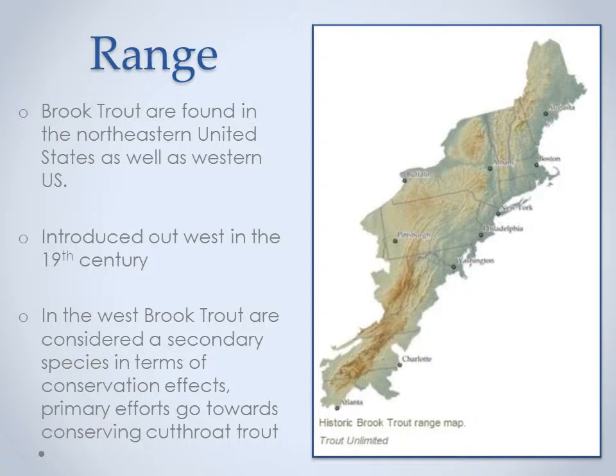Thank you, Hunter. Here's an image from Trout Unlimited depicting the historic range of brook trout in the northeastern United States. Brook trout were introduced to the western United States in the 19th century, but are now posing threats to native cutthroat trout in the west. Brook trout can now be found in New England, New York, New Jersey, Pennsylvania, Maryland, and parts of Virginia, North Carolina, South Carolina, and Georgia.